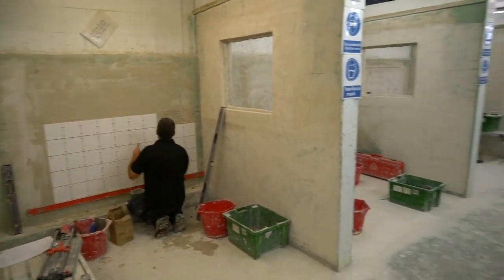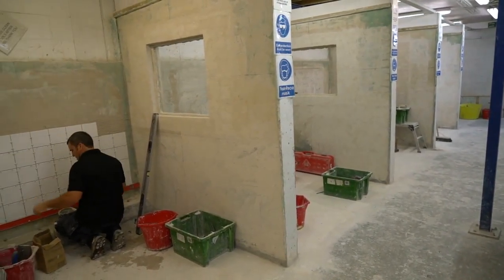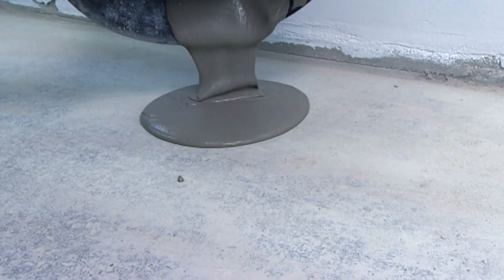Our six-week tiling course has now been fully accredited by City and Guilds and will also include tanking for wet rooms and showers, and show you how to screed floors and use self-levelling compound for when you come across uneven floors.